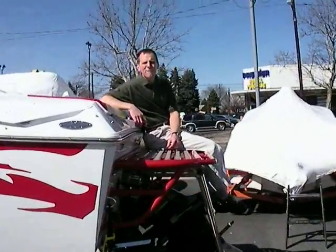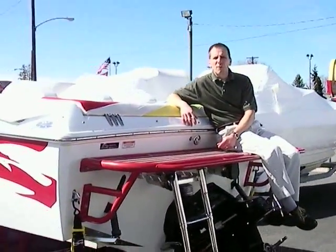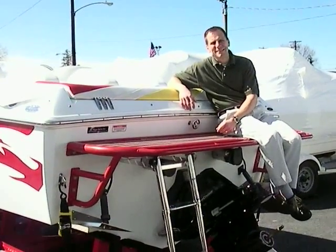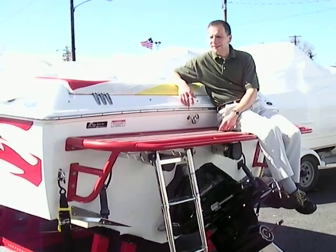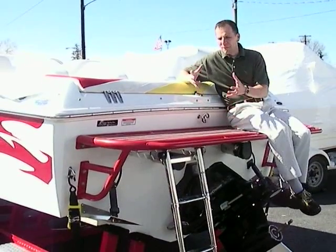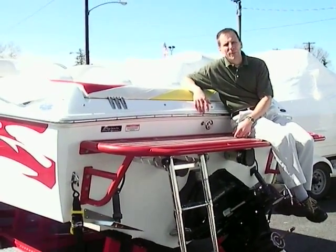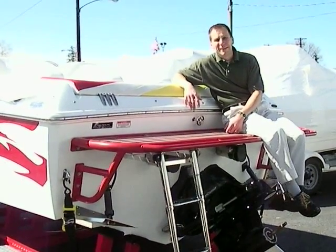Here we have a 2005 Baja 23 Outlaw with an aluminum swim platform on the back. This boat really looks sharp in the water, especially with the 496 mag 375 horsepower engine — it is very well powered. This is the junior version of the very popular 26 Outlaw, giving you a very trailable boat without the larger price tag.